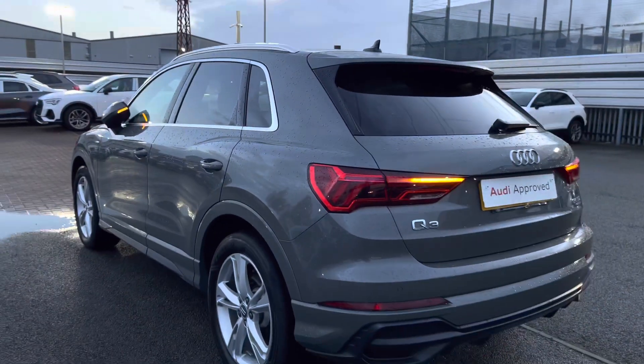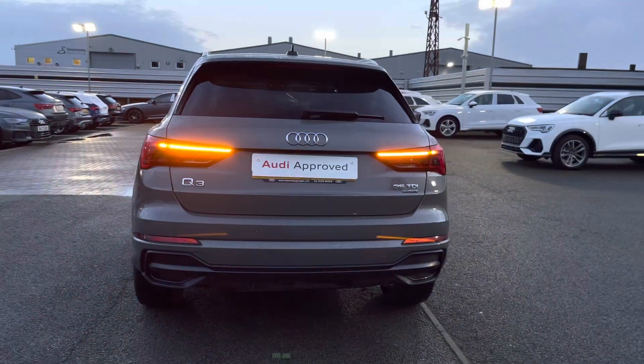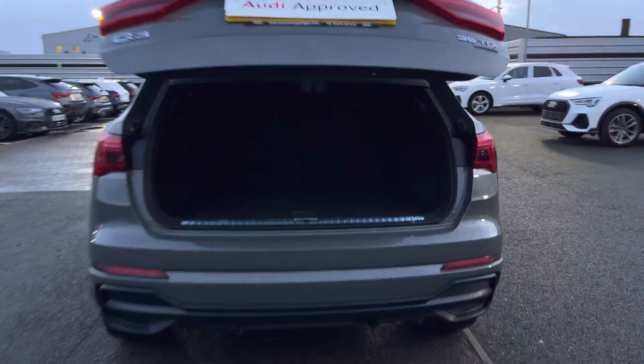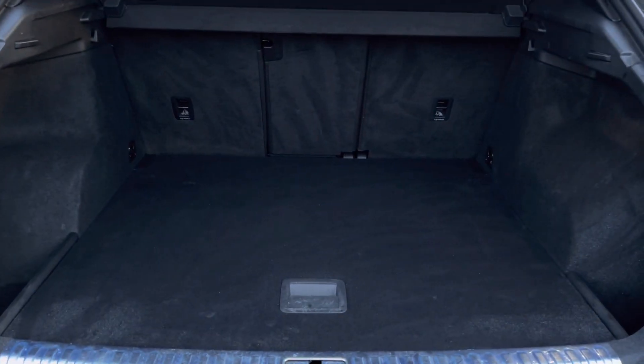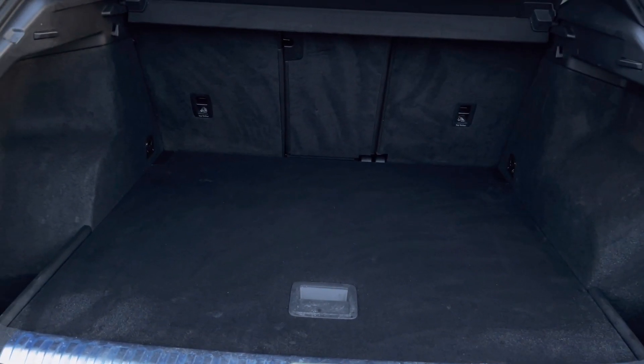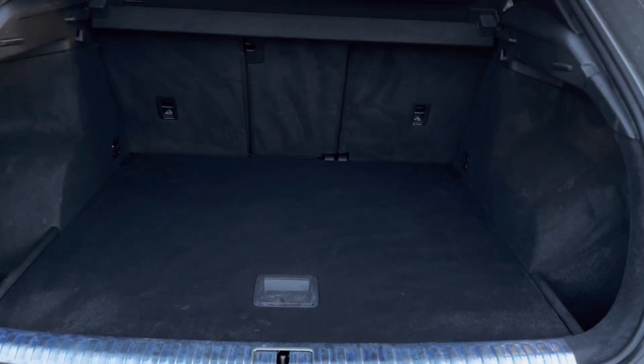And onto the rear exterior now, we've got the LED rear lights with the dynamic indicators. A double-click on the key fob and the boot will electronically open for you. As you can see, this is a really spacious boot — perfect for doing your shopping as well as trips away, allowing you to fit up to three adult-sized suitcases, and it's also perfect for a pram if needs be. And electronic boot close.